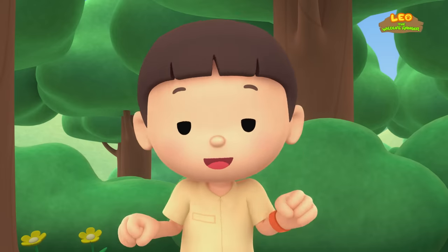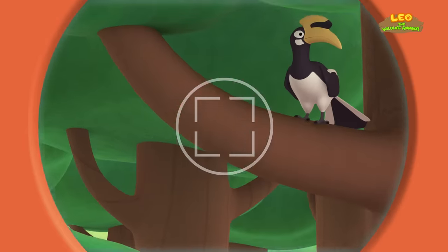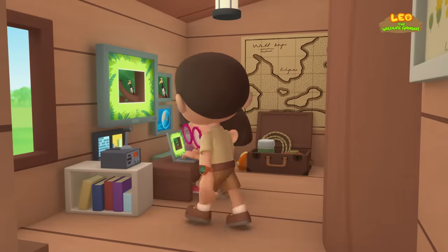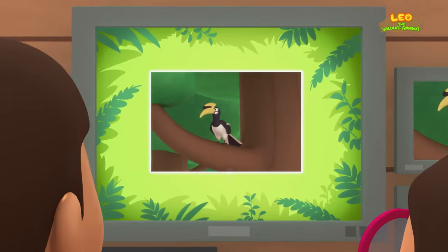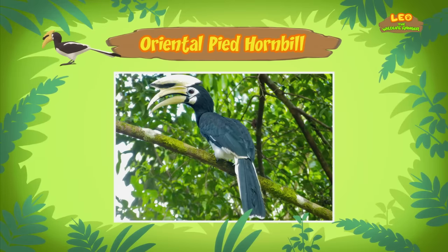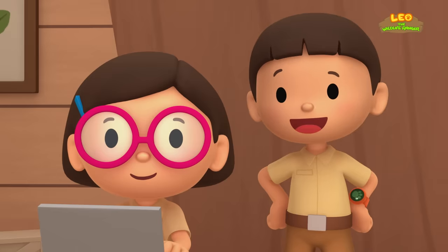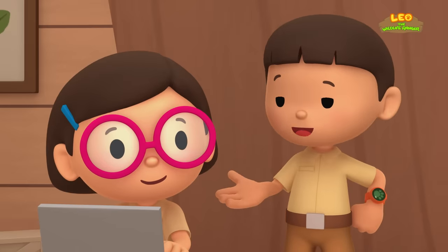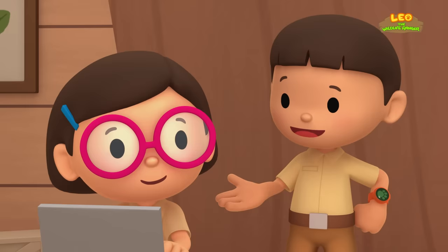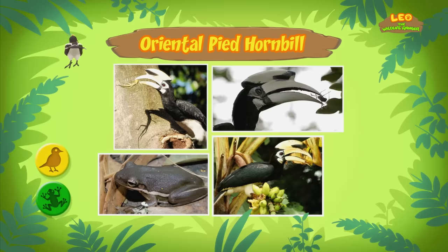Let's take a photo and send it to my sister Katie! She is also a junior ranger! Look here, birdie! Hi Katie! So what did you find? Hi Leo! The bird you found is an Oriental Pied Hornbill. There are many types of hornbills in the world — they can look very different from one another, but all of them have long beaks that curve downwards. The hornbill in our garden tried to catch a lizard with its beak. Besides lizards, Oriental Pied Hornbills eat animals like frogs, small birds, and large insects. They also feed on wild fruits.